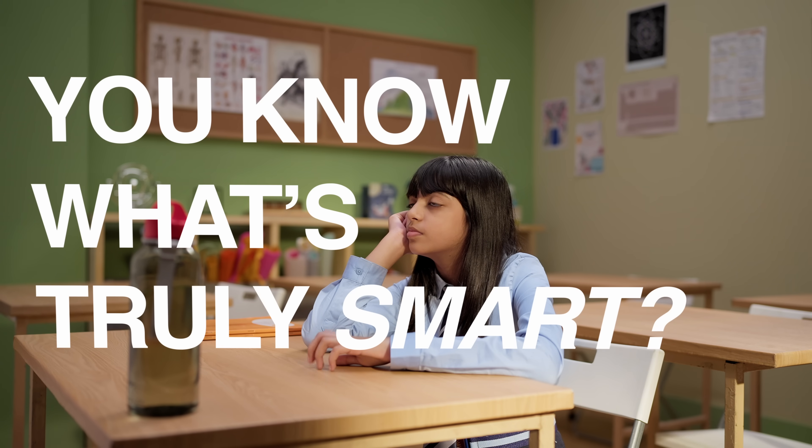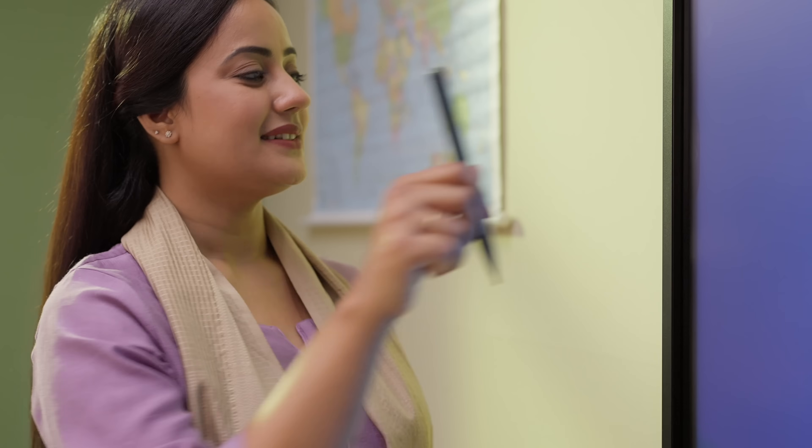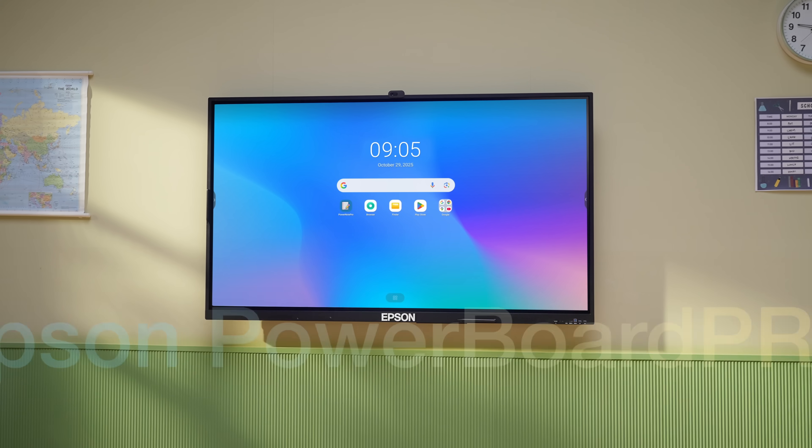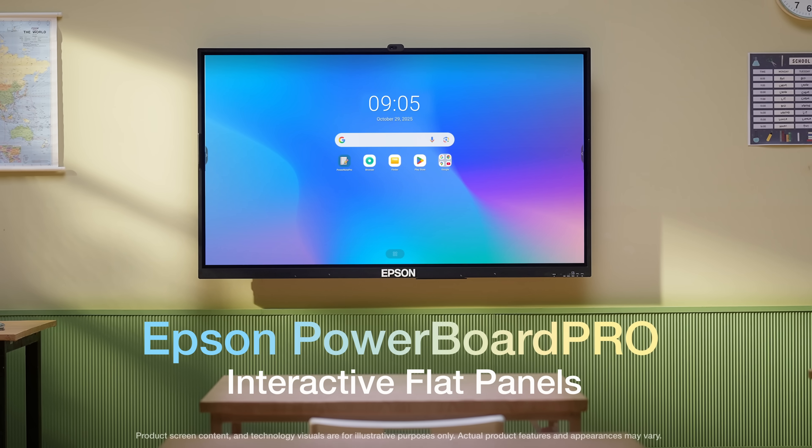You know what's truly smart? When learning doesn't feel like learning at all — just pure discovery. And here's the part that makes it fun. Meet the Epson PowerBoard Pro Interactive Flat Panel, made for enhanced learning.